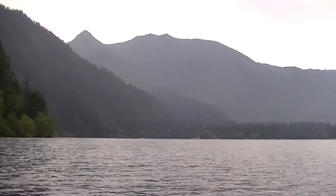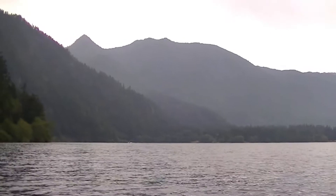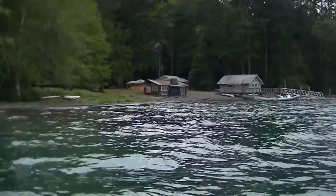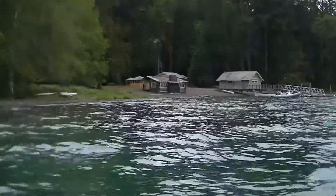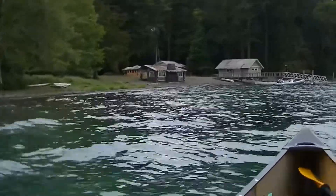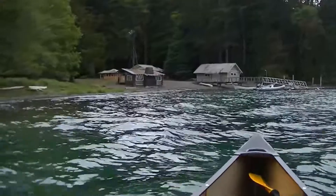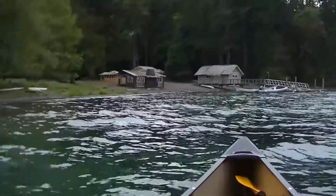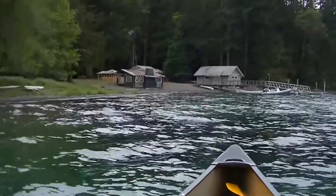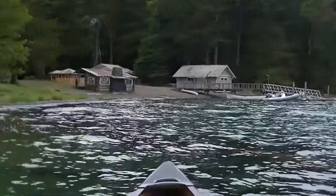The rains have started to move in here a little bit on Lake Crescent. Nature Bridge is ahead of us — it's an outdoor learning program. I like their canoes; they have a Pacific Northwest dugout look to them.